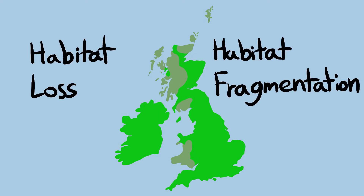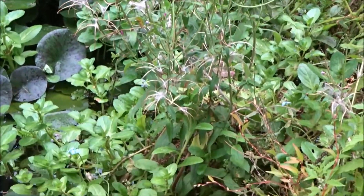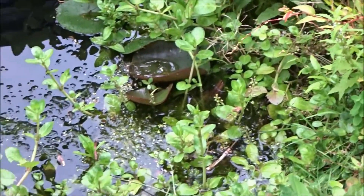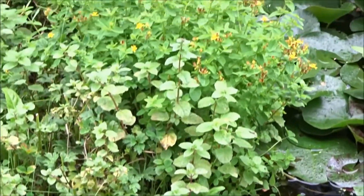Their main threats are habitat loss and fragmentation. During most of the year, smooth newts are found on land, within grasslands, woodlands, hedgerows and marshes.